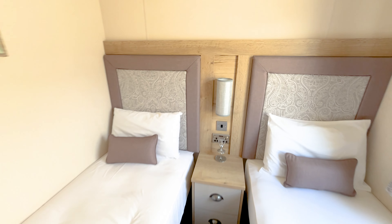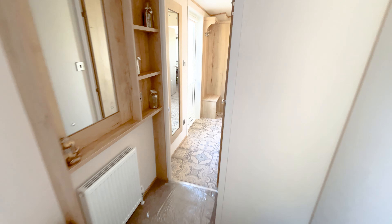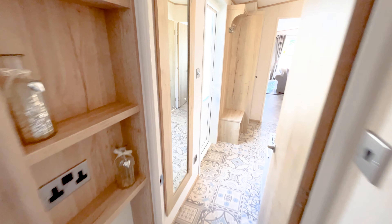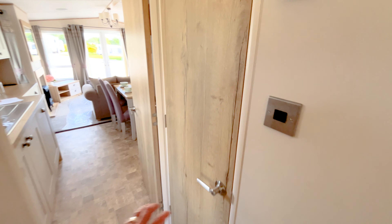The guest bedroom has plenty of wardrobe space and a dressing table on the left-hand side. Back out into the hallway — there is method in my madness for doing it this way.